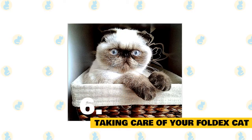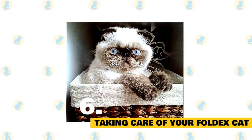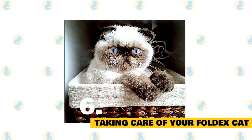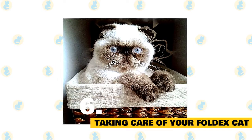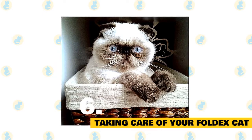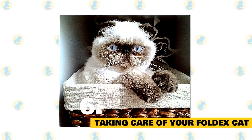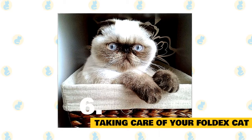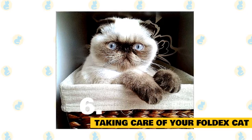Fact 6: Taking care of your Foldex cat. Grooming depends on the length of its coat: a weekly brushing is sufficient for short coats, while the longer variety requires brushing twice a week to remove dead hair and prevent tangles. Use a vet-approved cat toothpaste to brush its teeth at least three times a week. All folded-ear pets need special attention for their ears — keep an eye out for any odor, redness, or infection, and use a damp cloth to clean the ears when needed. Trim the nails once every 7 to 10 days.